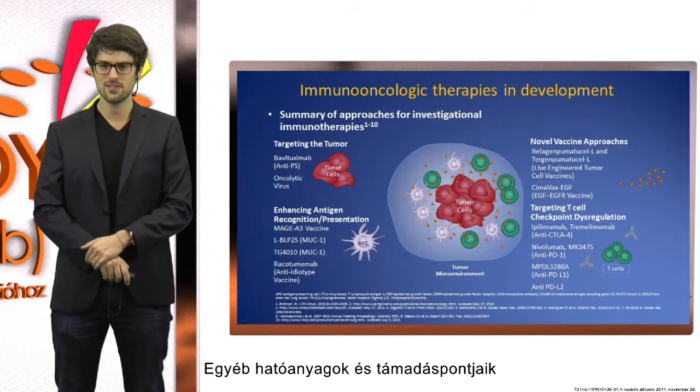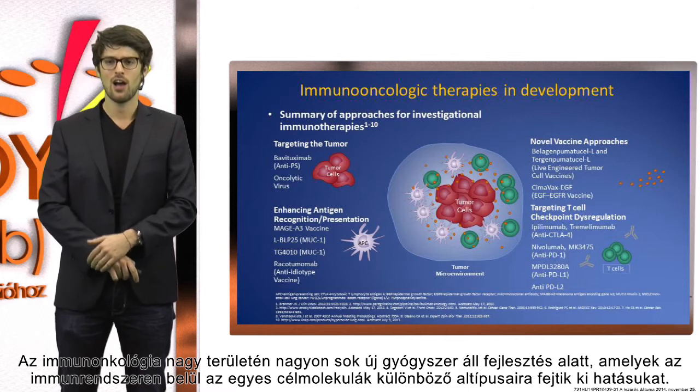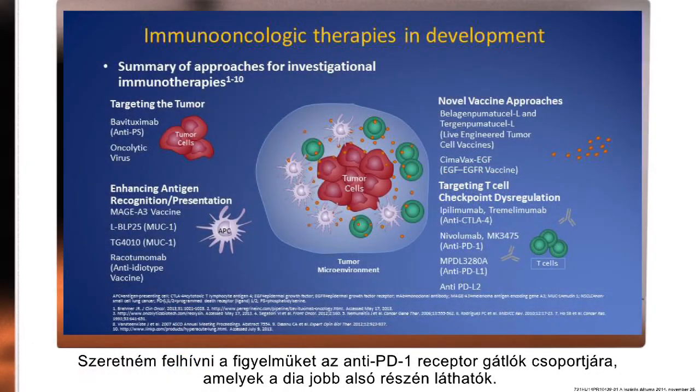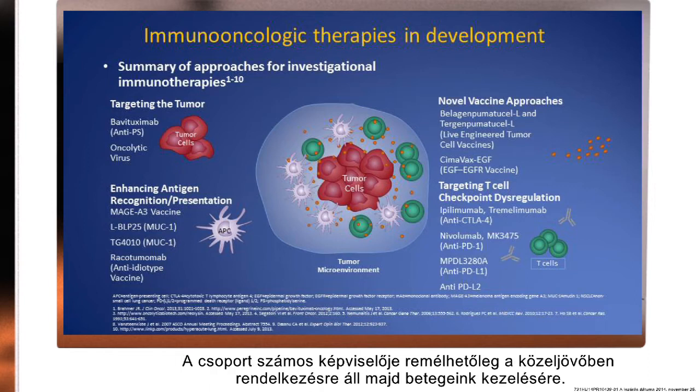In the large field of immuno-oncology, we have many upcoming new drugs directed against various specific subtypes of targets involving the immune system. I would like to direct your attention to the class of anti-PD-1 receptor blockers, which you can see on the lower right side. Those are the ones with the highest or fastest evolving clinical trial situation, and many of them will hopefully be available for treatment of our patients in the near future.